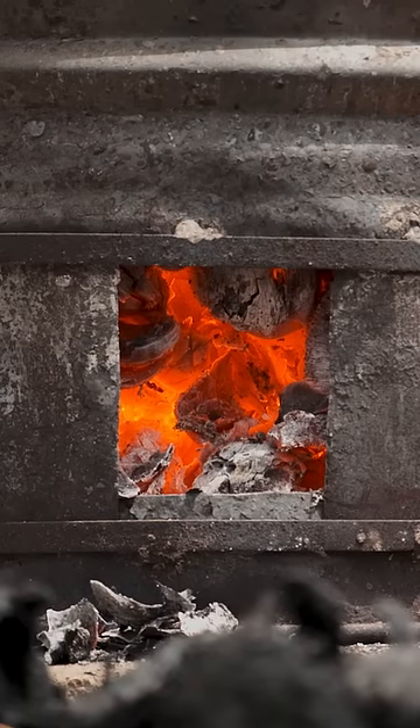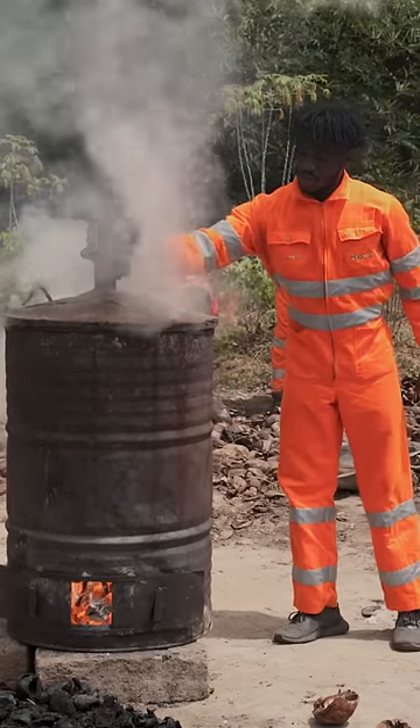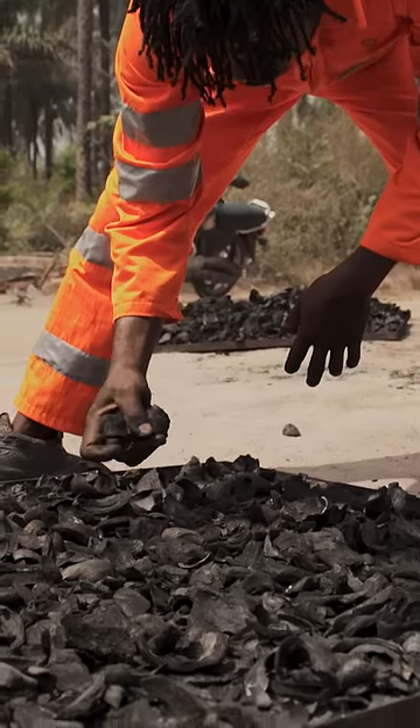Next, they fire them inside this steel drum. It carbonizes for like three, four hours. Then they put the fire out using water.